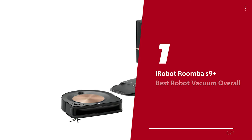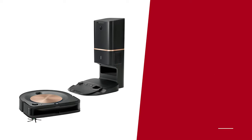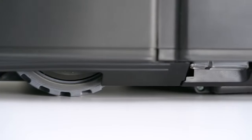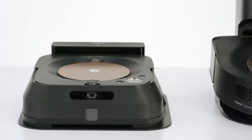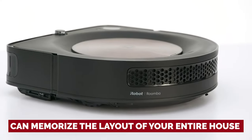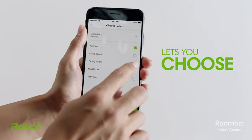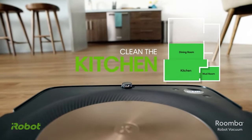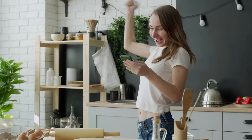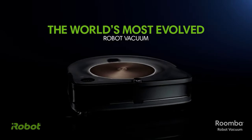Number one: the iRobot Roomba S9+ — our pick for best robot vacuum overall. Looking for a vacuum cleaner that's smarter than your dog? Look no further than the iRobot Roomba S9+. With its advanced mapping technology, this little robot can memorize the layout of your entire house after just a few trips around the block. Once it's got the lay of the land, you can command it to clean specific rooms on specific days — it's like having a personal cleaning assistant, but without the snooty attitude.